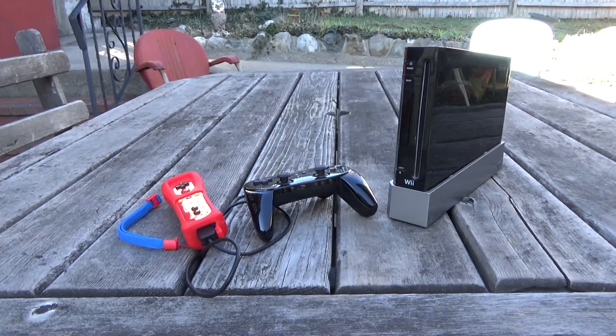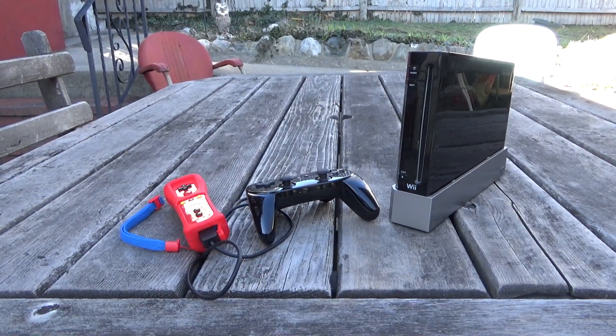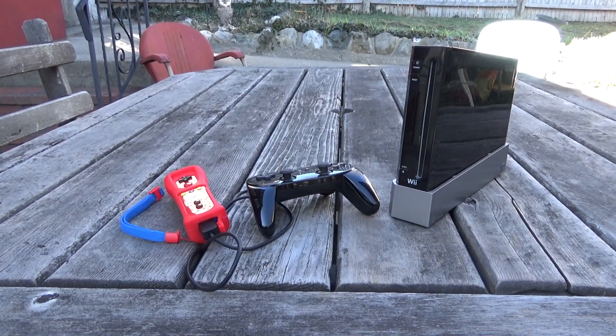With an SD card and about 10 to 20 minutes of free time you can soft-mod a Wii. If you haven't already, the resources to do so are linked in the description below.